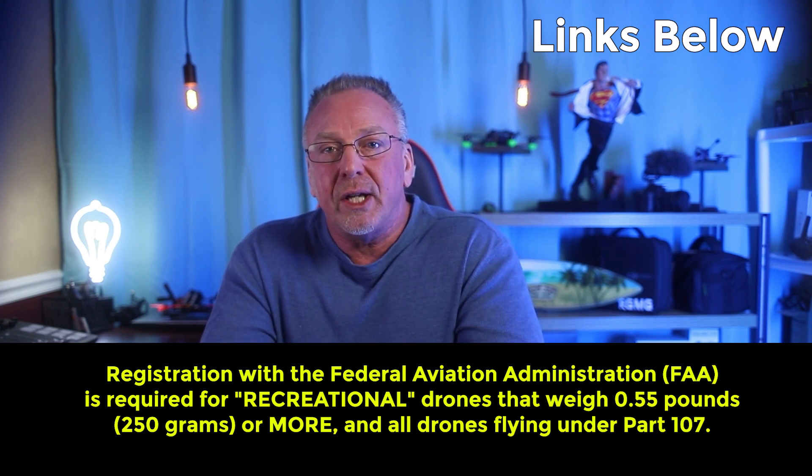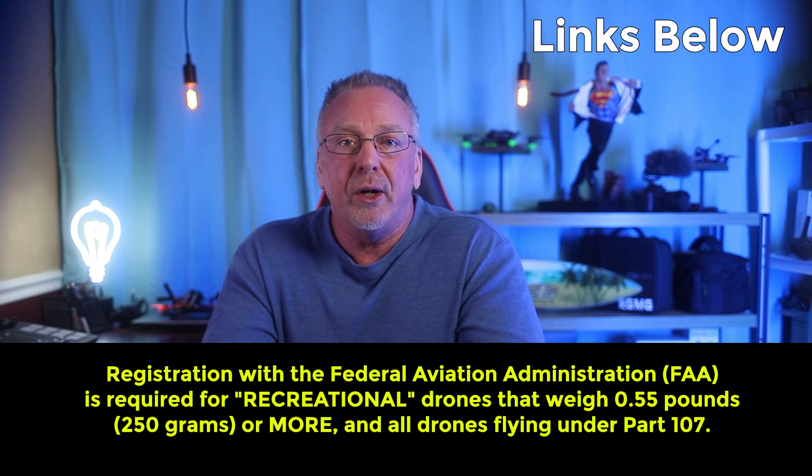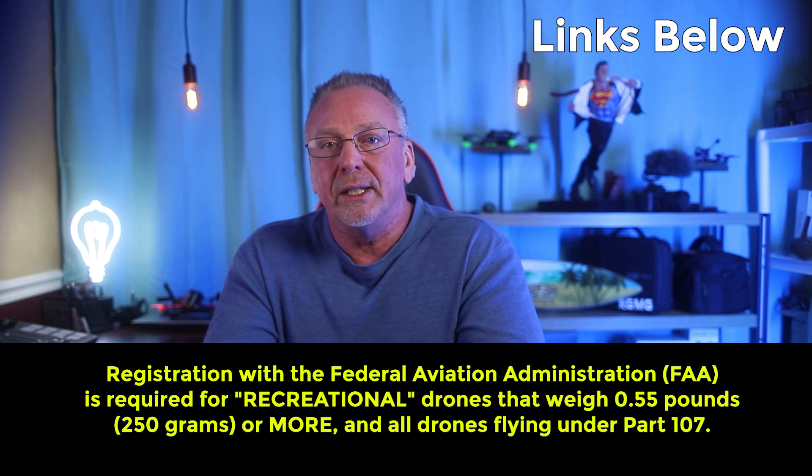Remote ID is tied directly to the FAA drone registration. So if you're not required to register your drone, then you're not required to fly in accordance with Remote ID regulations.